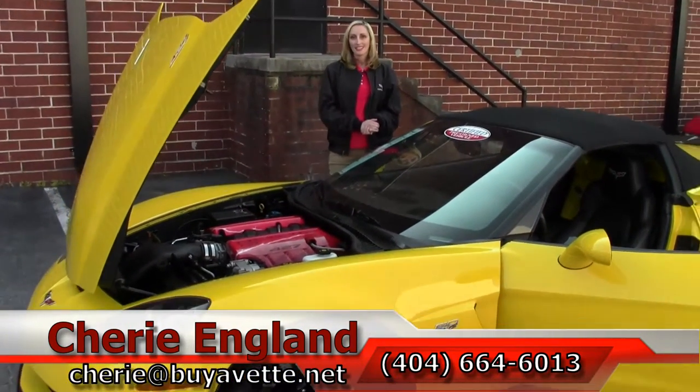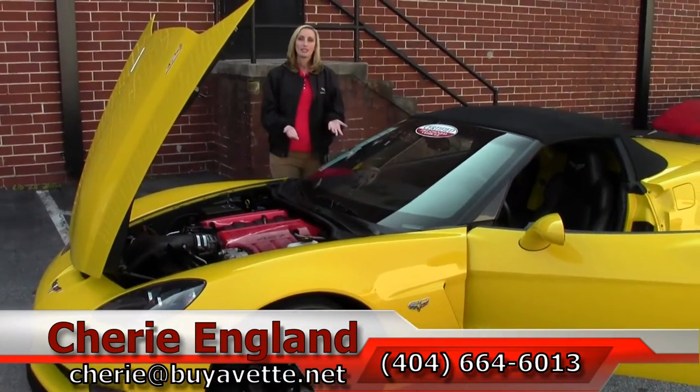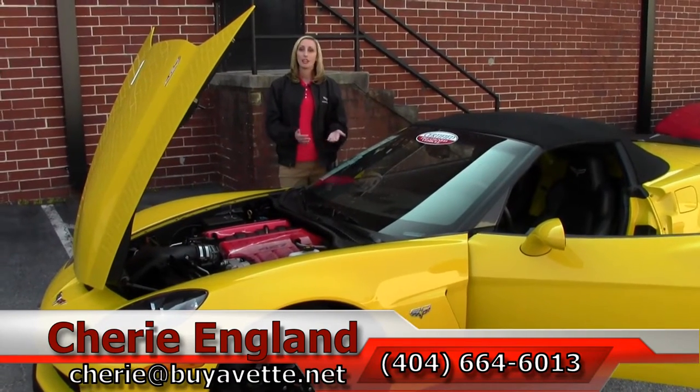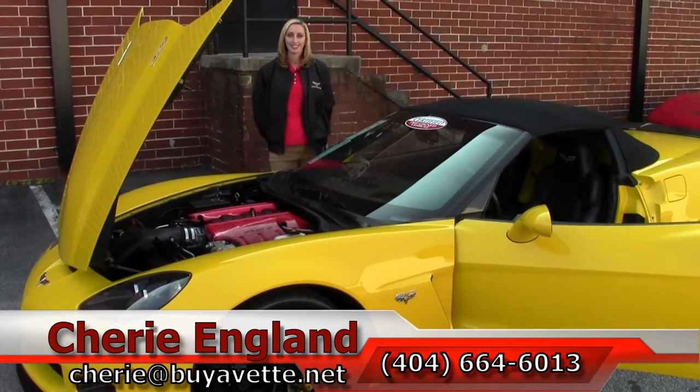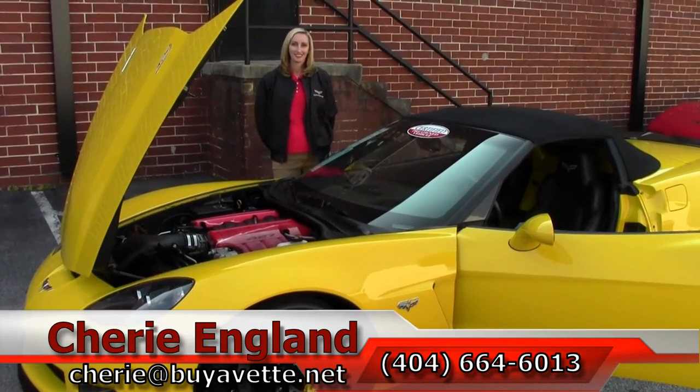This is an absolutely beautiful car. We'd love for you to come down and see it. Come see us at Buy a Vet. My name's Cherie. If you have any questions about this car, you can call me on my cell at 404-664-6013. Thank you.